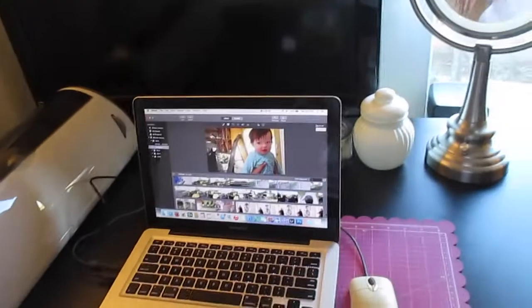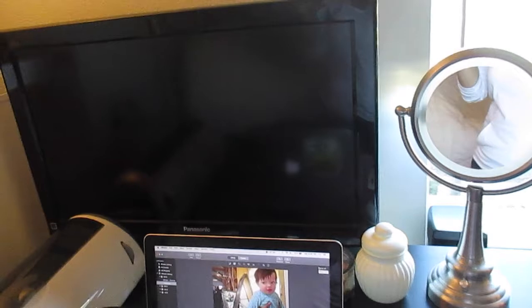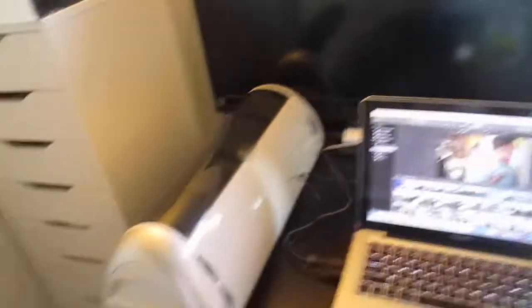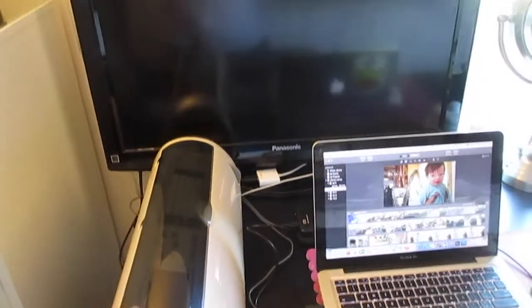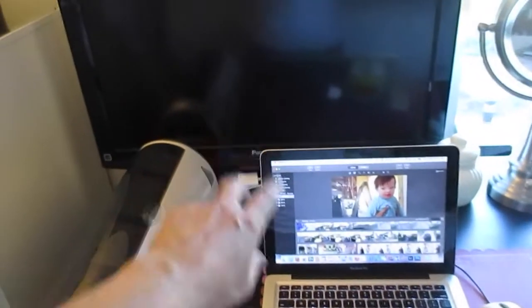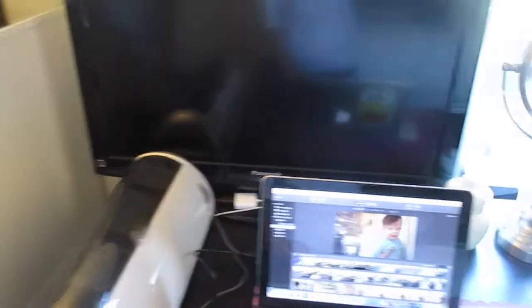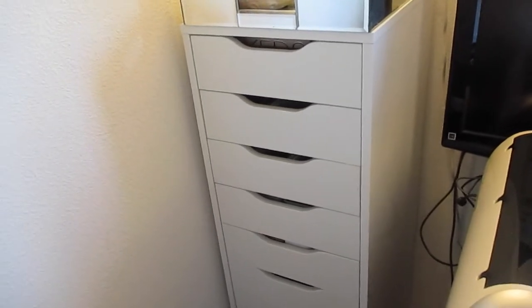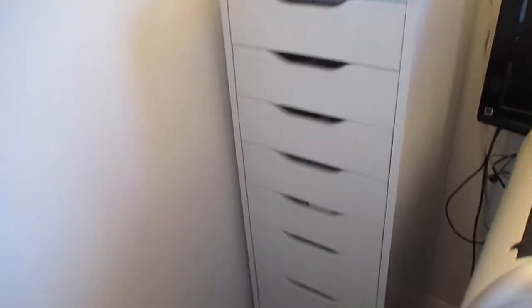My makeup is stored around my desk area. This is my working desk where I also have my Cricut machine. This TV is used for Photoshop when I do photography — it makes everything bigger when I'm working on my laptop. Over here is my storage area for my makeup and also my nails at the bottom.